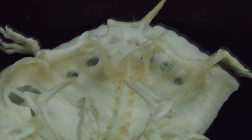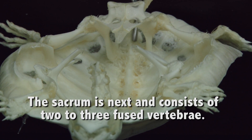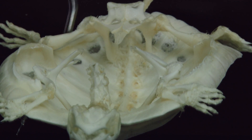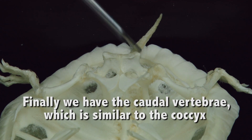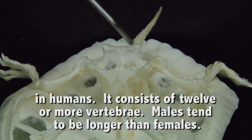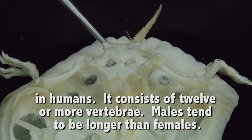Further down, we have the sacrum. It's about 2 to 3 fused vertebra, and it's not fused to its outer shell. It is attached to the pelvis for locomotion of the lower limbs. Finally, we have the caudal vertebra. This is similar to the coccyx in humans — it's their tailbone. It consists of 12 or more vertebra, and it's actually different in males versus females. Males tend to have longer caudal vertebra than females.